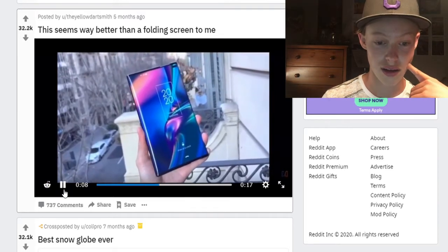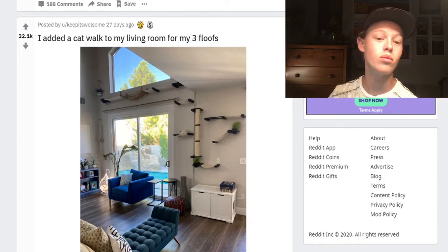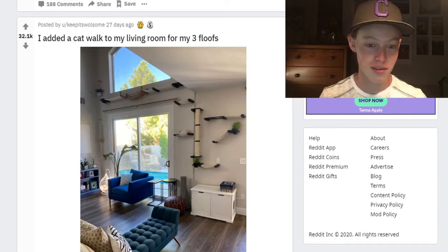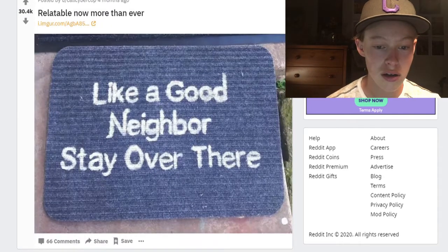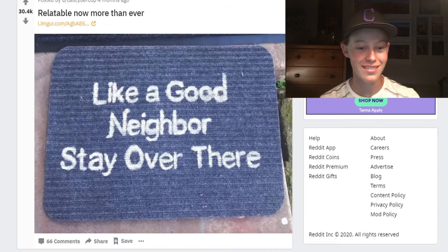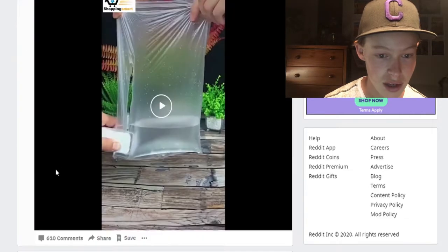I added a catwalk to my living room. Dude, I want one of those but like a human walk — that looks like an epic parkour course that I want to run. Imagine your cat just falls off in the middle of the night. But that's the downside. 'A good neighbor — stay over there.' Relatable, now more than ever. My neighbors don't really come to my doorstep very often, so I don't really have this problem, but if you did, that'd be funny.